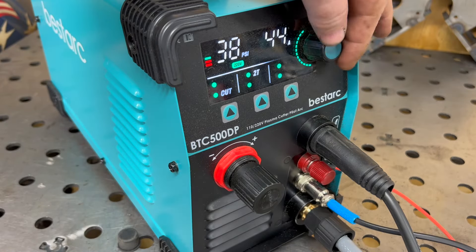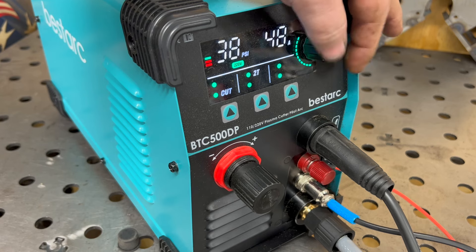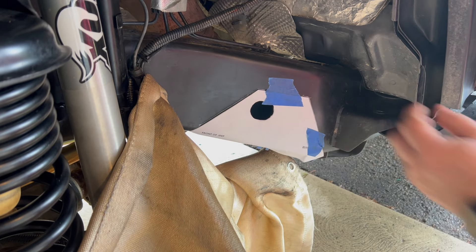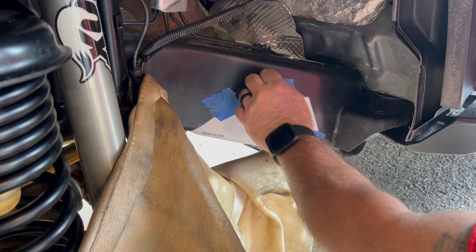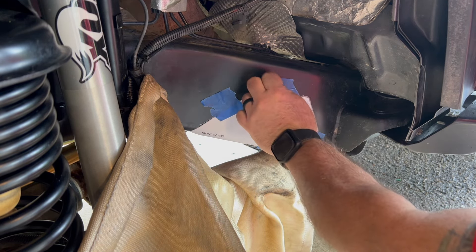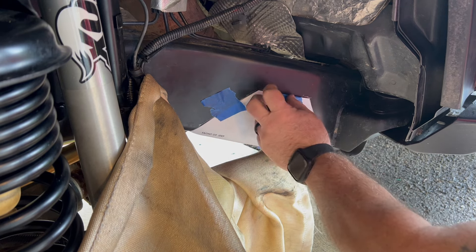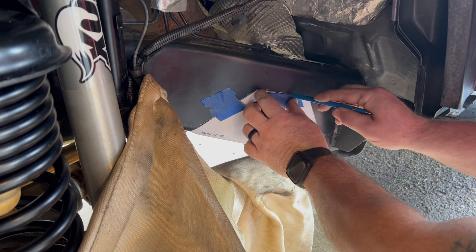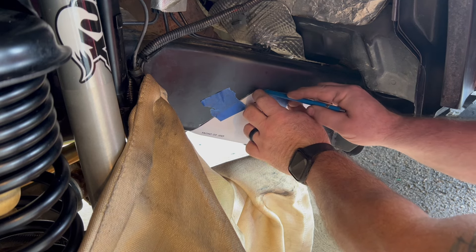Now that I know everything there is to know about plasma cutting, let's go chop up a perfectly good Jeep. If you thought I was kidding about chopping up a perfectly good Jeep frame, I wasn't. But it's not just as simple as that — this is a kit that Mike bought that has a template telling you exactly where to notch out your Jeep frame, and then there's a piece of material that will weld in. Right now I'm getting an outline drawn of the template so we know where we need to cut.